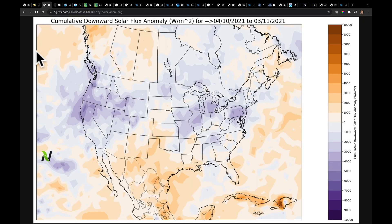What I want to show you next is a map I don't often show you—it's cumulative downward solar flux. What that means is we're looking at, compared to normal, how much of the sun's energy gets through the clouds down toward the surface. This is a surface-based solar flux anomaly. Wherever you see these cooler colors, that represents where we've missed out on a lot of sunshine.